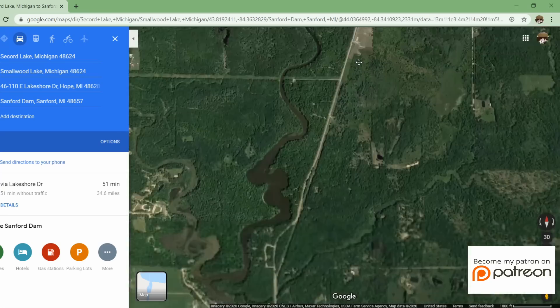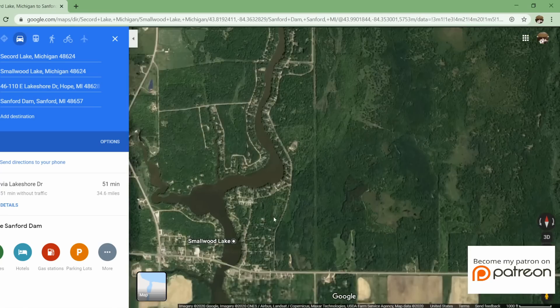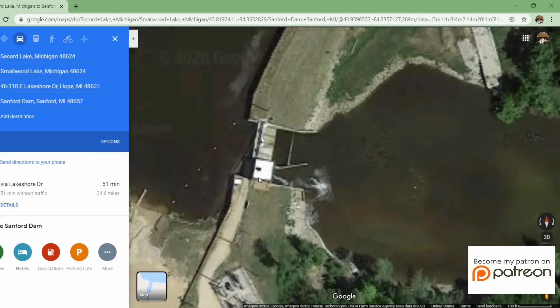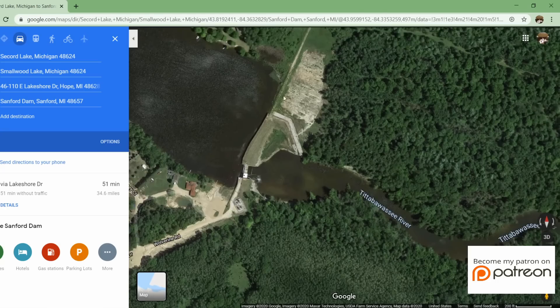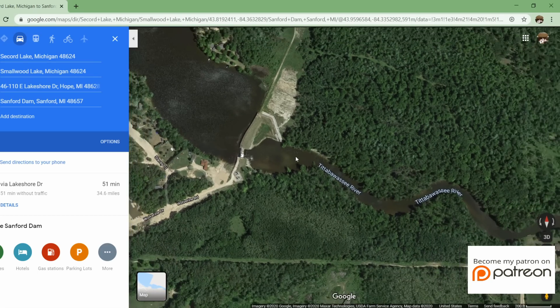The water then flows back into the river and down to the next lake, Smallwood Lake, whose dam is located right here with a concrete gated spillway structure. I believe there may be a small power plant right here, an earth-filled dam, and here to the left of the earth-filled dam looking downstream would be your emergency spillway structure.